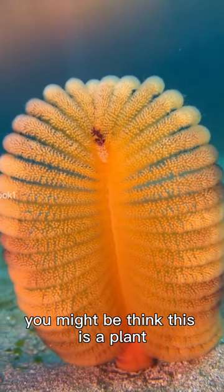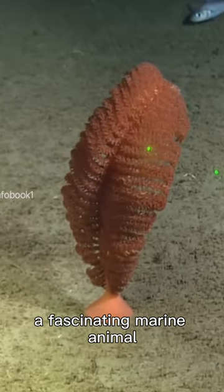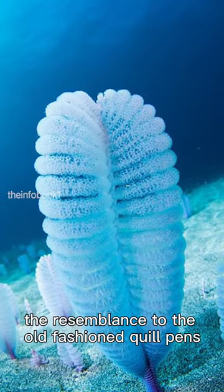When you look at this, you might think this is a plant, but it's not true. Meet the sea pen, a fascinating marine animal that anchors itself in the sediment on the ocean floor. Sea pens are named after their resemblance to old-fashioned quill pens.